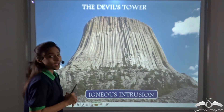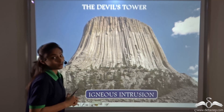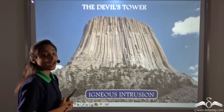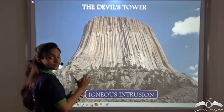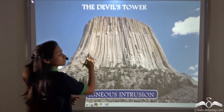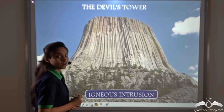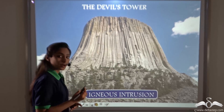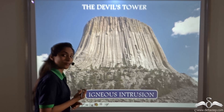Here is an interesting fact. Have you heard about the Devil's Tower in the USA? It is a national monument. It was formed by an igneous intrusion — magma came out of the earth's surface, then cooled and solidified, forming the Devil's Tower. So, in summary, igneous rocks are formed by the cooling and solidification of magma.